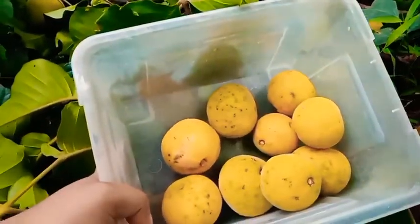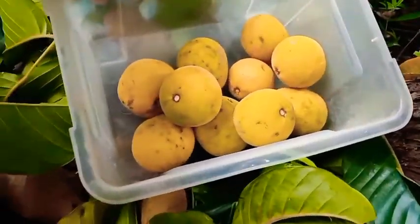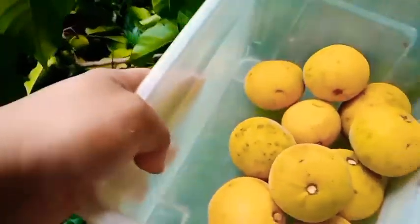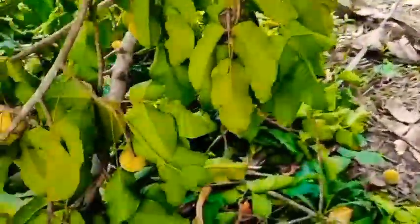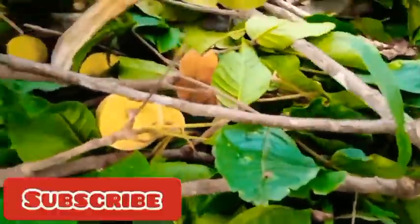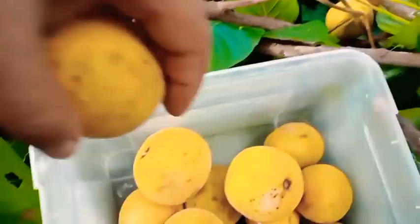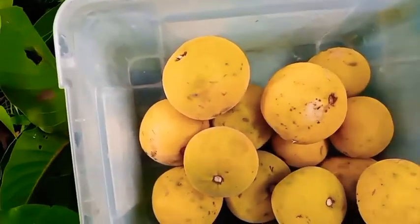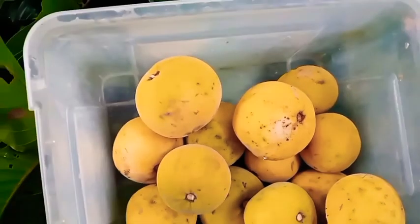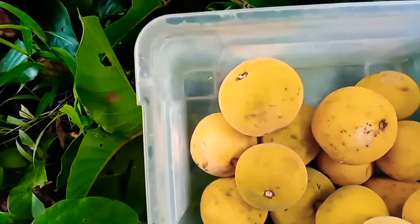I'll just switch to Filipino — it's easier for me. You should comment, guys, what this fruit is called in your country or in your native language. In my dialect Agutenin, I honestly don't know what it's called — I just know it as santol. You should also comment if you need subtitles; I'll try to make some if you don't understand.